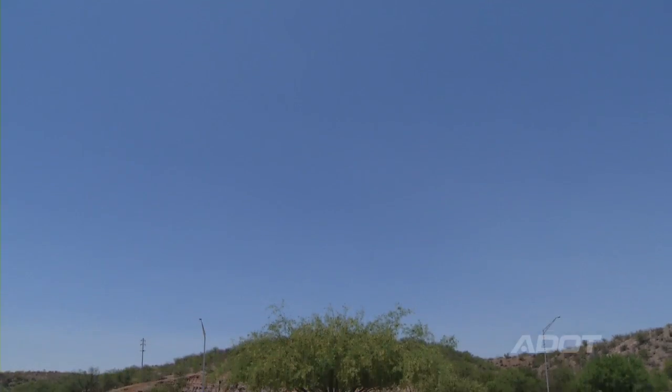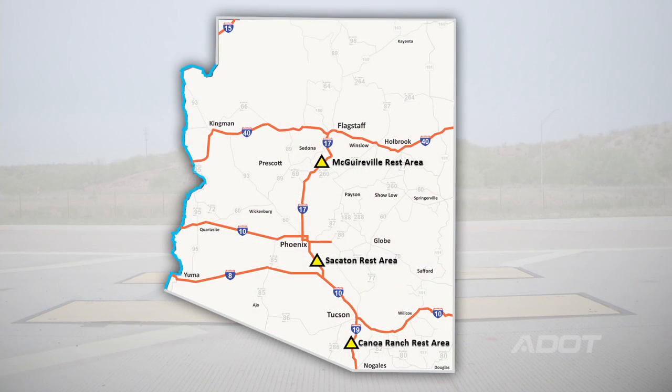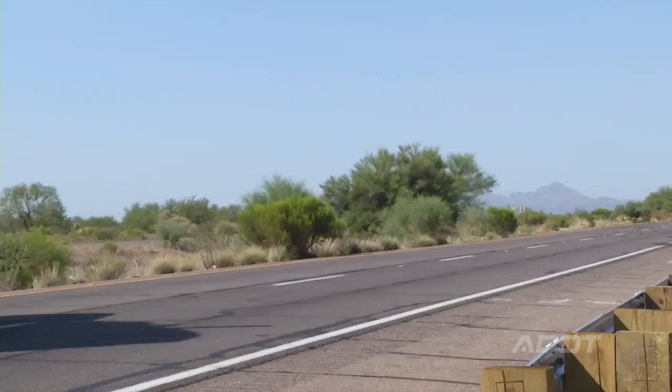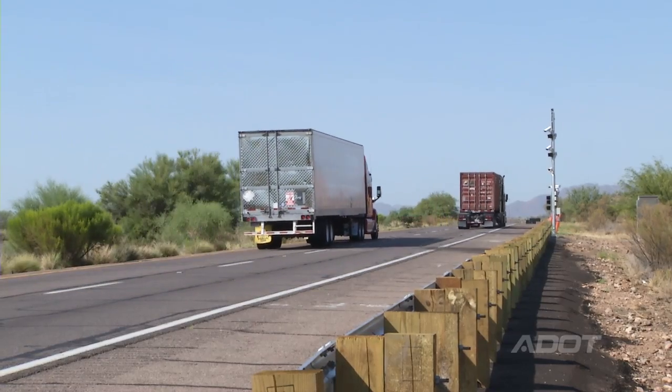The technology is going to be put in place at three locations: I-19 at the Kanoa rest area, the Sacatone rest area on I-10, and here at McGuireville on I-17. Those locations were picked because of the high volume of truck traffic that comes through the area.